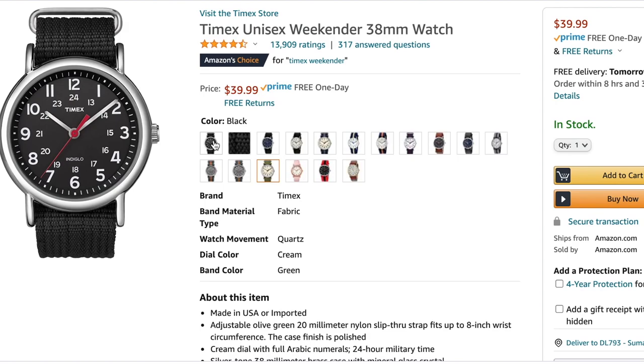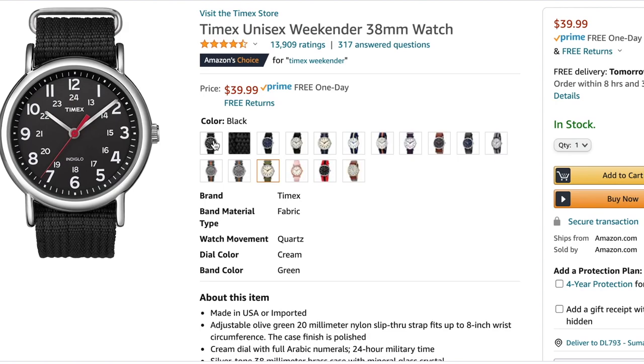I'll put a link in the description below this video to where you can get this on Amazon. You'll find it in lots of different colorways, different dial colors, different strap colors — lots of choices on there for $40. You cannot go wrong with one of these watches. Get a Timex. You will not be sorry.